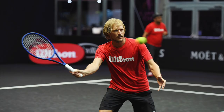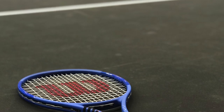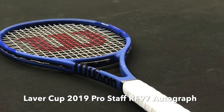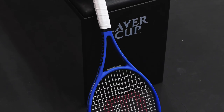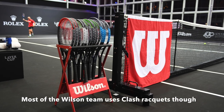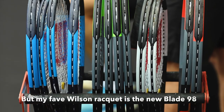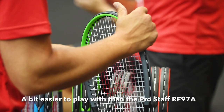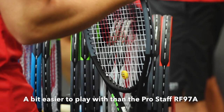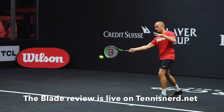I also received a Wilson Pro Staff RF97 Autograph. I liked that racket, but we also had a bunch of other Wilson rackets to choose from. It seems that most of the Wilson official team actually enjoyed the Clash. My favorite is probably the Blade 98 — the new one has a great feel. It has a slightly higher swing weight than the predecessor, nice and soft on the arm, just a lovely stick to play with. You can find the review on TennisNerd.net and YouTube.